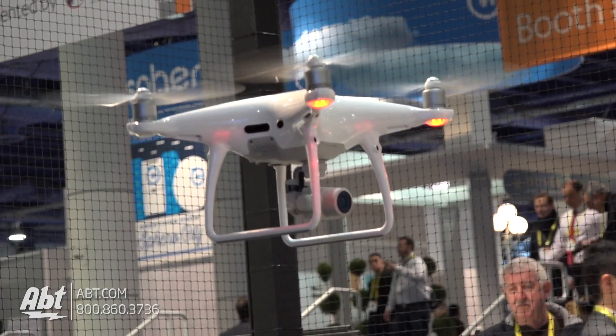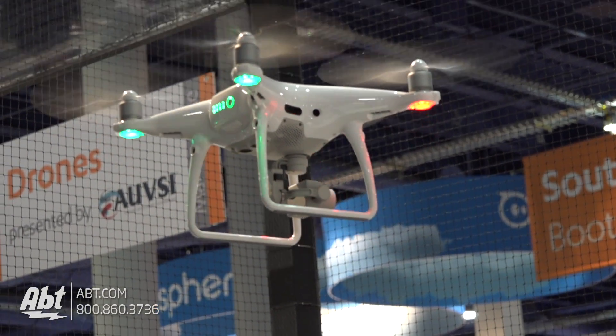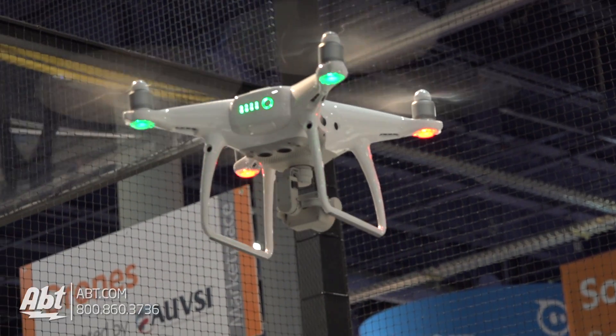What kind of battery life do you get on something like this? We have a new improved intelligent flight battery, so we're getting up to 30 minutes of flight time per battery. Wow, really good flight time on that.